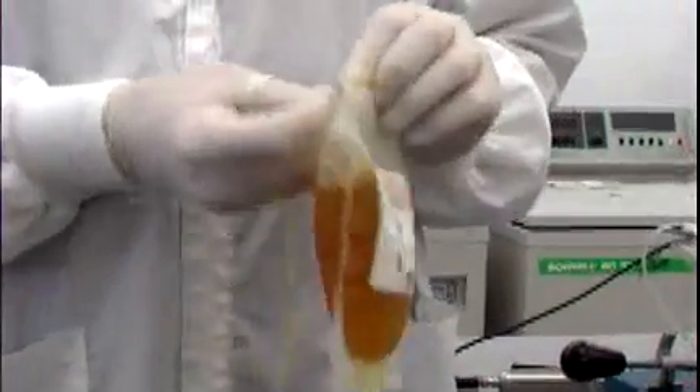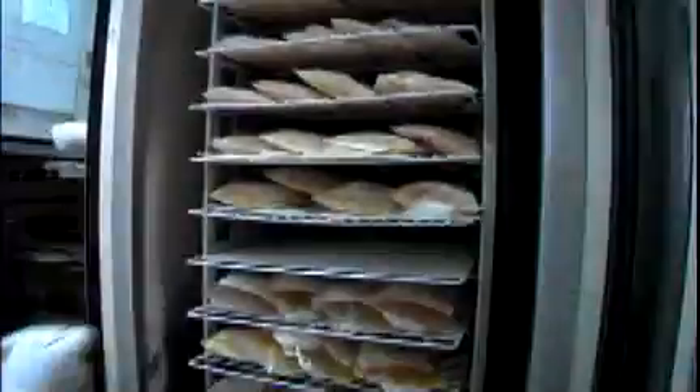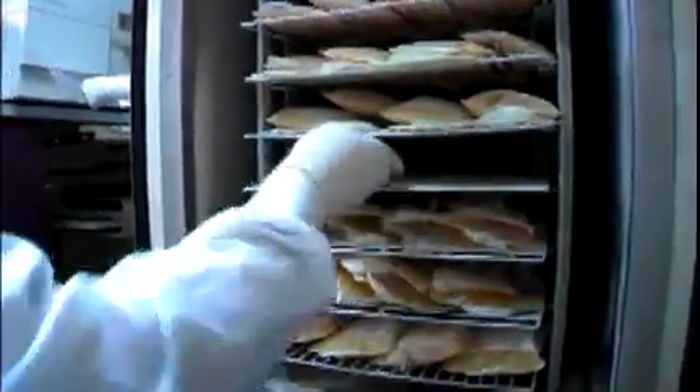That's why blood centers encourage donors to give several times during the year. Plasma is the golden, liquid portion of the blood. It provides clotting factors that help control bleeding for surgery in trauma patients, and is stored frozen for as long as one year.